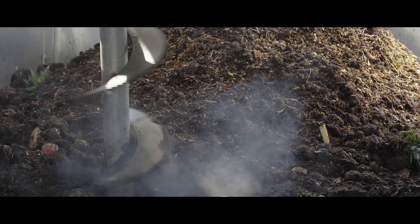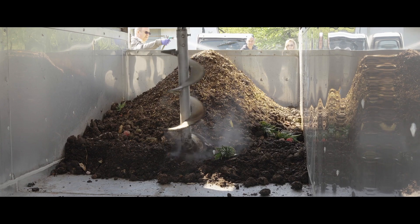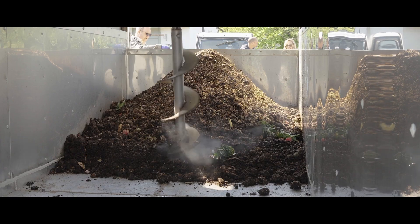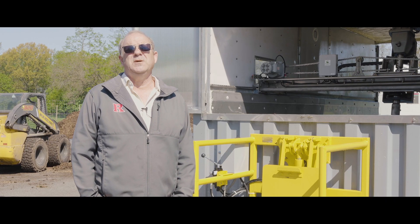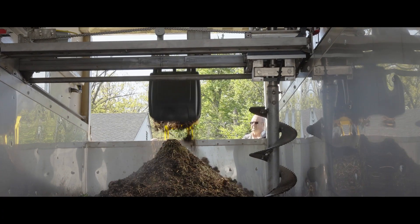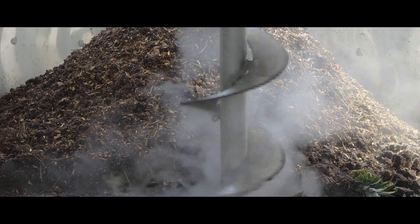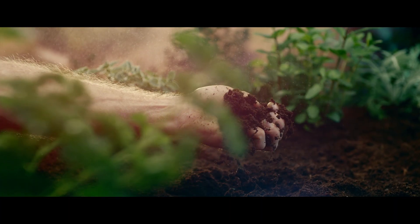This is a step up from what we've been doing. We've been doing static composting — we might turn the compost once a week, once every other week or so — and it takes about six months to compost the manure. By adding the food and using the in-vessel aerated composter, we'll be able to shorten that time down to about 28 days to get composted material.